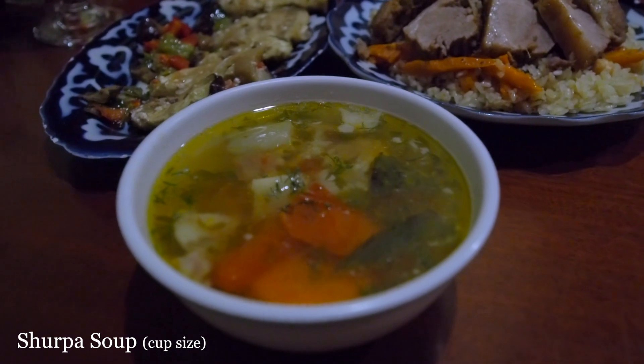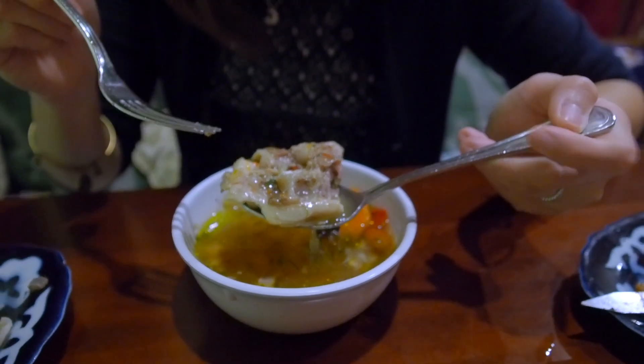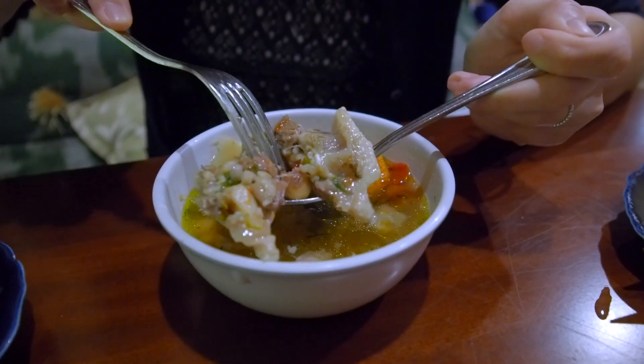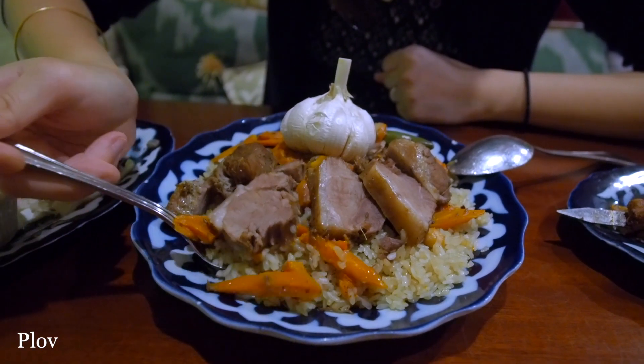Our server also recommended this Shorpa soup. This is a popular and also a national dish in Uzbekistan. The mix of vegetables includes a lot of chickpeas, carrots, potatoes, tomatoes, celery. This is just really healthy. The lamb in the soup — it's fall-off-the-bone tender. Look at this, it actually has bone in here too. It's so tender I can just use my fork to separate it. The lamb just came right up in my mouth. I didn't have to cut with a knife. We should have gotten the bowl size.